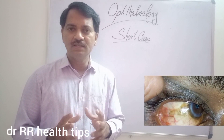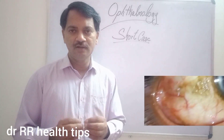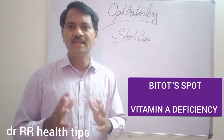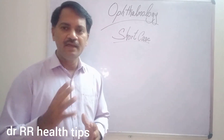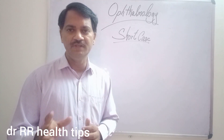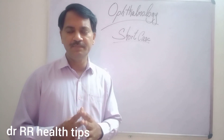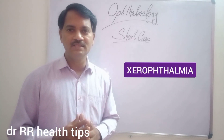This triangular patch appears somewhat shiny and foamy. This is called Bitot's Spots. This is actually due to Vitamin A deficiency. Vitamin A is very important for the normal functioning of the epithelium, which is present in almost all parts of our body. Whenever there is a Vitamin A deficiency, you have the eye disease called xerophthalmia.